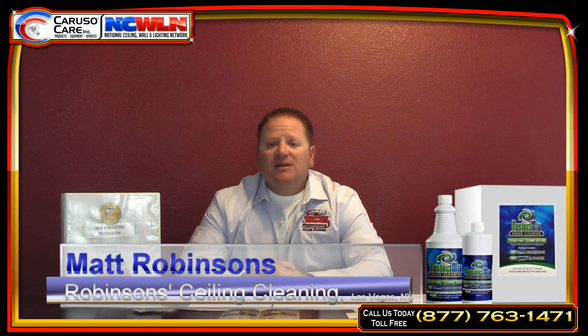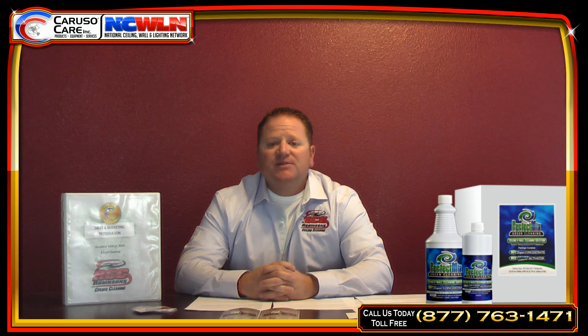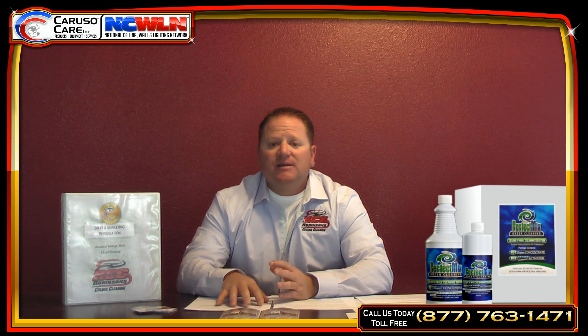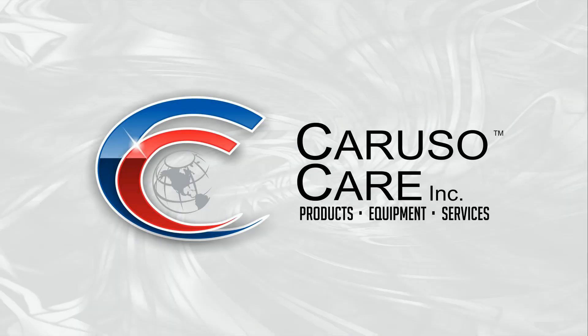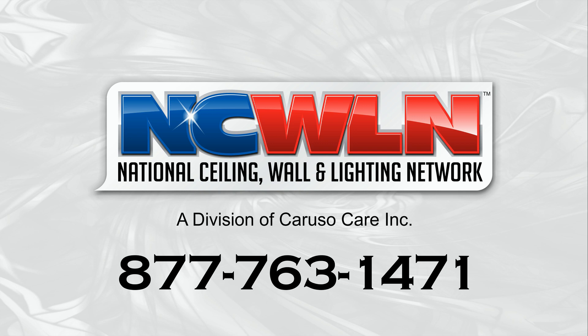I strongly urge you to give Scott a call. If you're still not sure, you can always contact me through my website at robinsonceilingcleaning.com. I'll be glad to answer any questions you have about being a service center. I guarantee you will be amazed at the results. To learn more about becoming a certified Caruso Care Service Center, visit www.ncwln.com, email info@ncwln.com, or call toll free 877-763-1471.